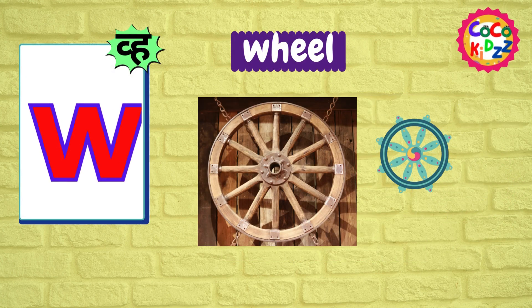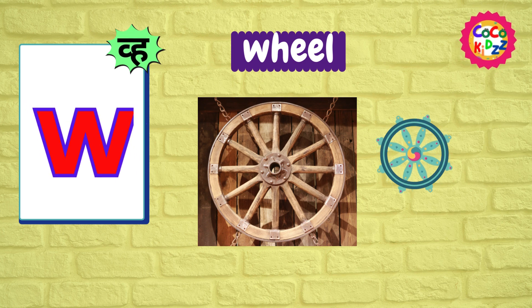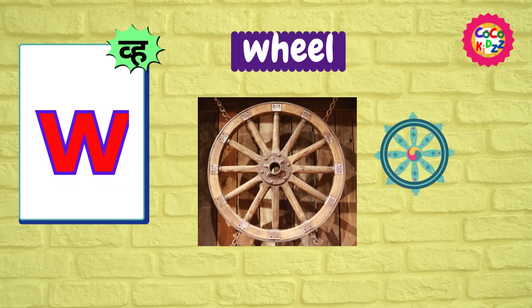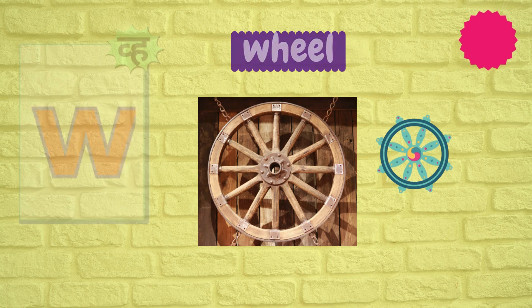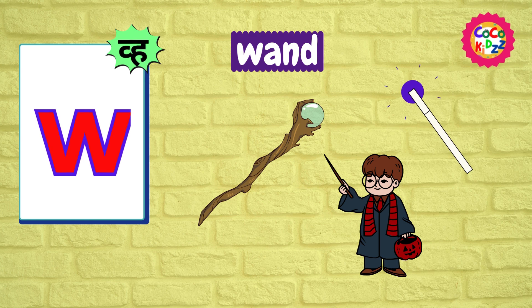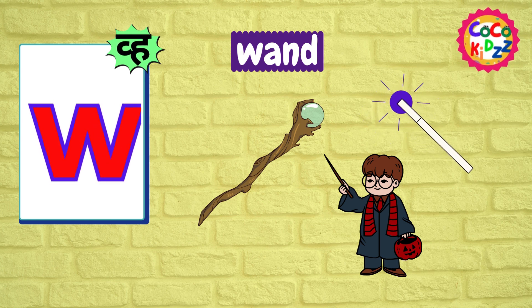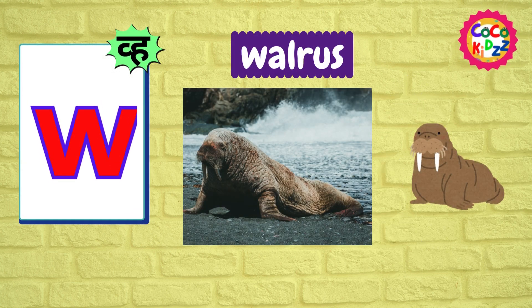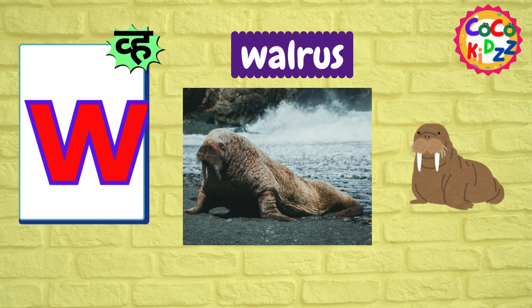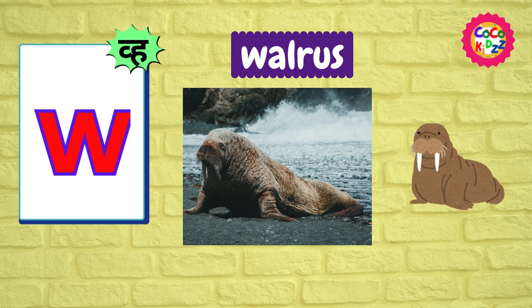Ww, Ww, Wheel. Ww, Ww, Wheel. Ww, Ww, Wand. Ww, Ww, Walrus.